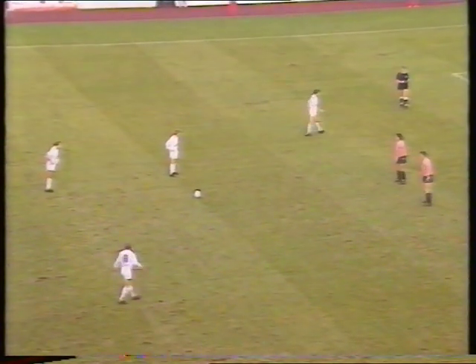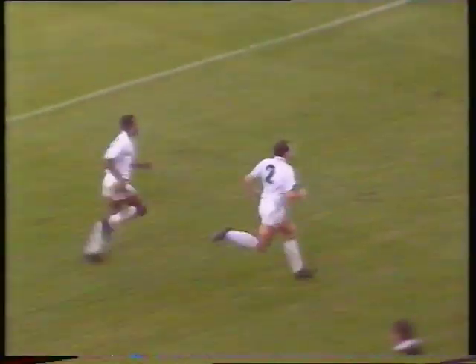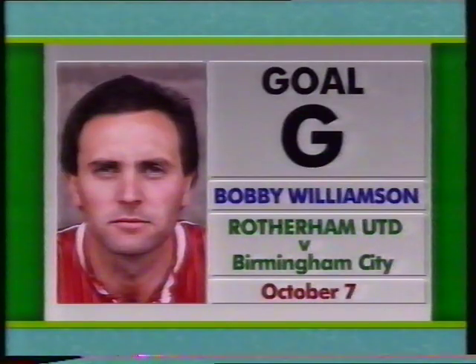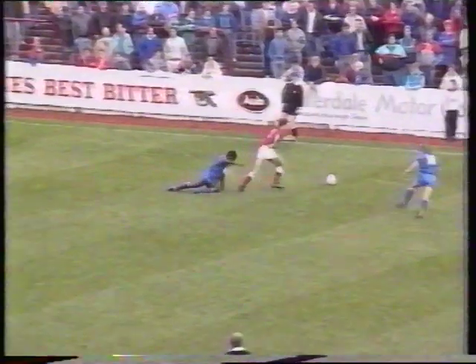Another long-range effort for Goal F: Mel Sterling the scorer for Leeds at Sheffield United. Goal G was a length of the field move to complete a hat-trick for Rotherham, Bobby Williamson at home to Birmingham.